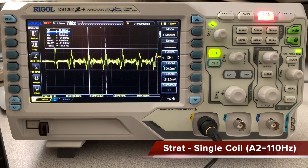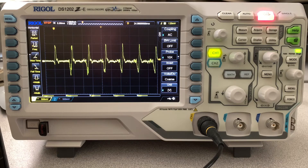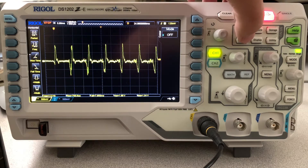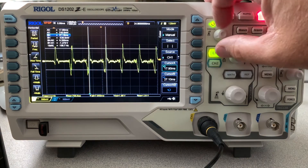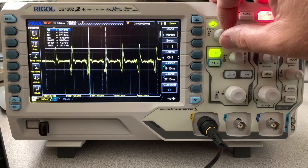Now let's do the same thing with the SG. I've got volume and tone up to 10 on the bridge pickup. Let's take some measurements here — turn the cursor on. You can see the period is almost identical: 111 Hz.